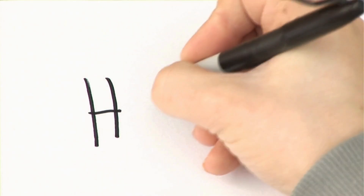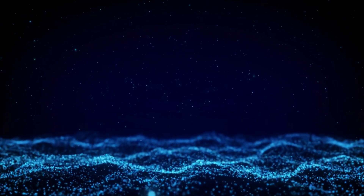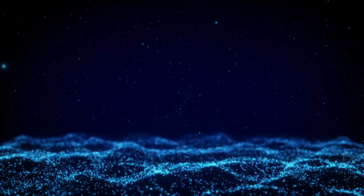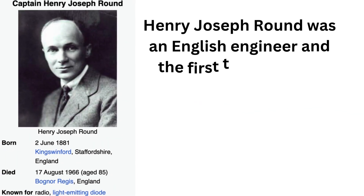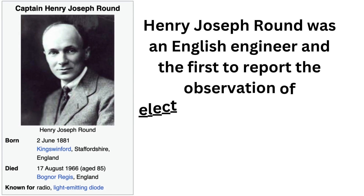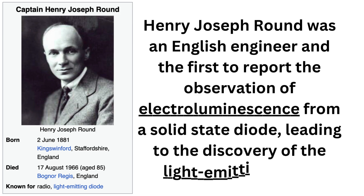So, how does an LED work? It all starts with a phenomenon known as electroluminescence. Discovered in 1907 by British scientist H.J. Round while experimenting with silicon carbide, this process describes how certain materials emit light when an electric current flows through them. This foundational discovery paved the way for the development of LEDs as we know them.